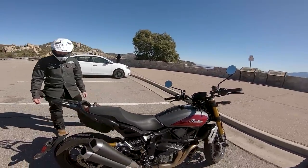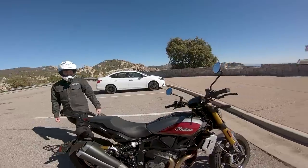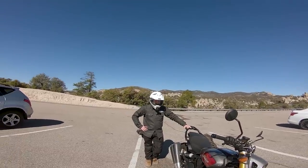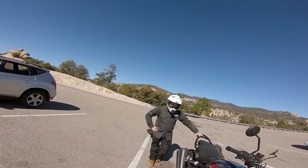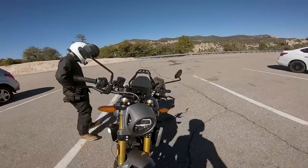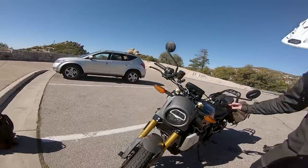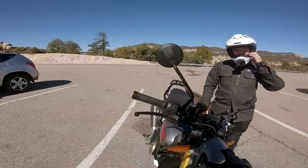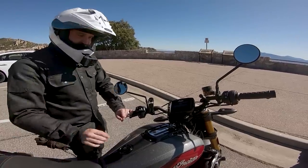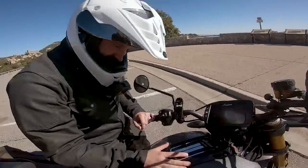It's 1200cc, 120 horsepower. Dan went from a Sportster to this, so he already knew it'd feel like a rocket. It's tuned, so it'll be a little snappy. Before heading off, Dan sets traction control. The front light is really cool — badass, actually — and the paint is so flaky and beautiful. Can't wait to ride it.